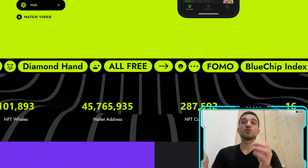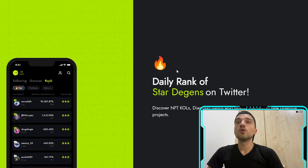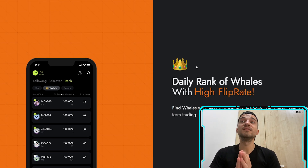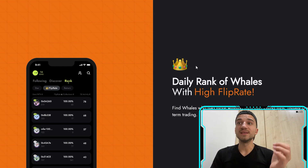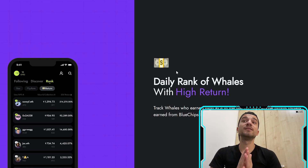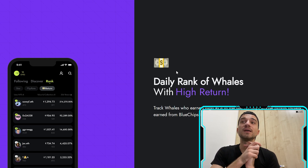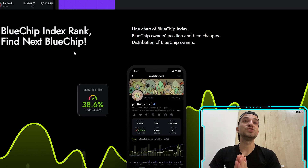They have a very professional team doing amazing work. The platform features a daily rank of star degens on Twitter, Discord, and NFT calls — tracking diamond hands who invest in new potential projects. There's also a daily rank of whales with a high flip rate, finding whales with more winning flips than losing flips, and a daily rank of whales with high returns, tracking whales who earned more in the last 30 days, typically from blue chips held long term.